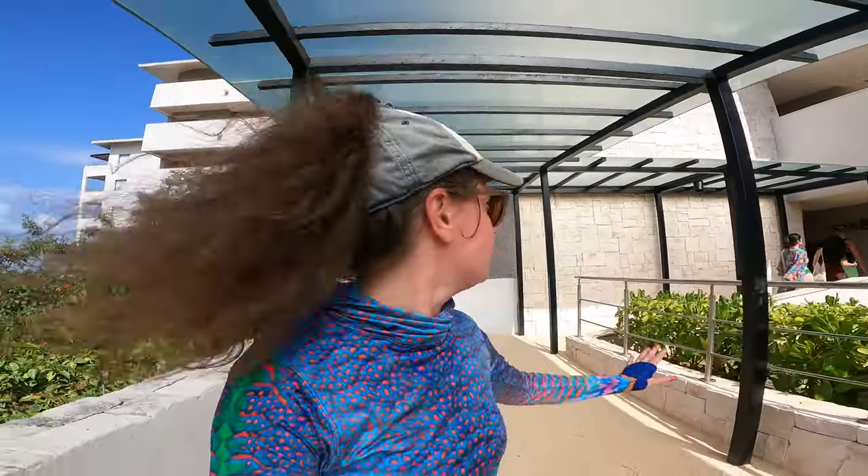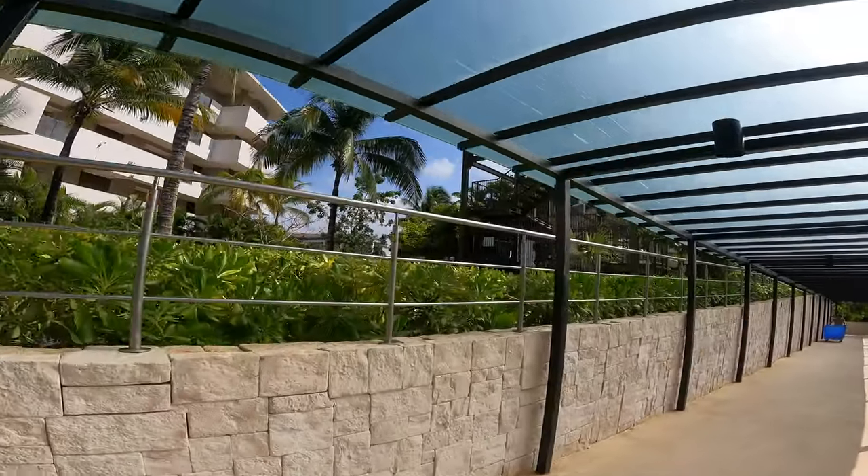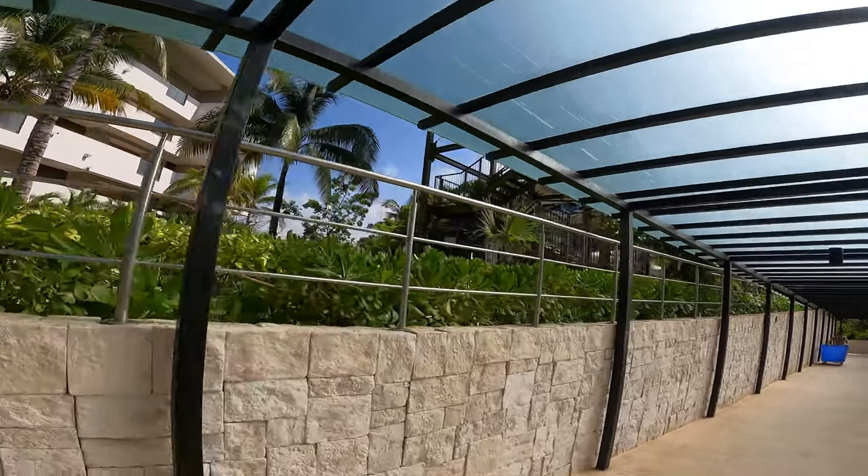I'm now moving around the resort — I'm in building seven, but that's confusing because there are two of them. Wish me luck finding my way back! I am passing what I think is the water park area right here with the slides, so that looks fun.